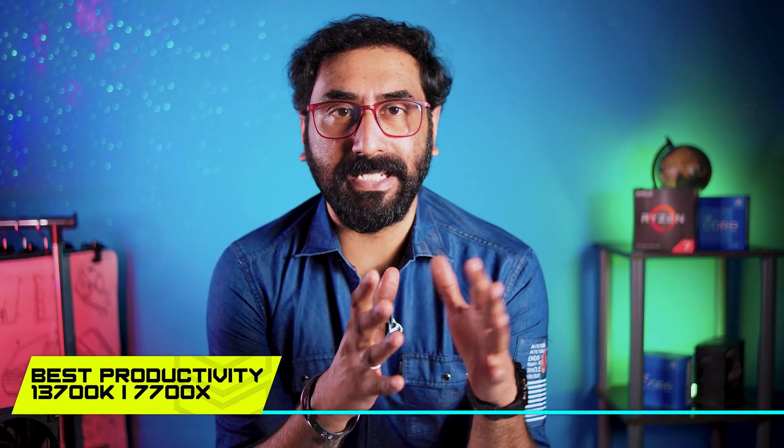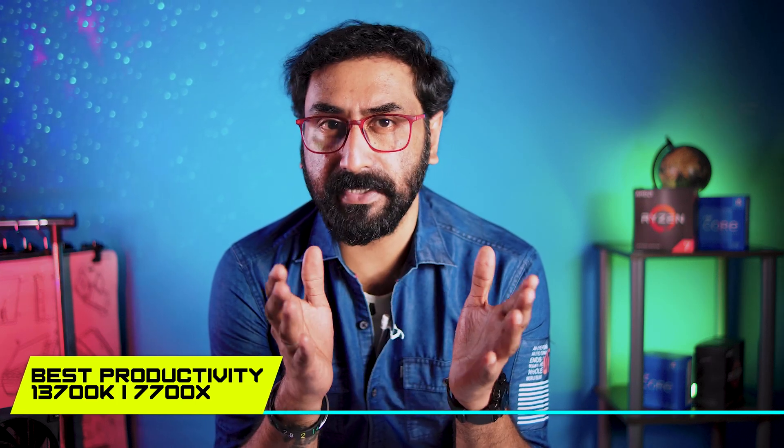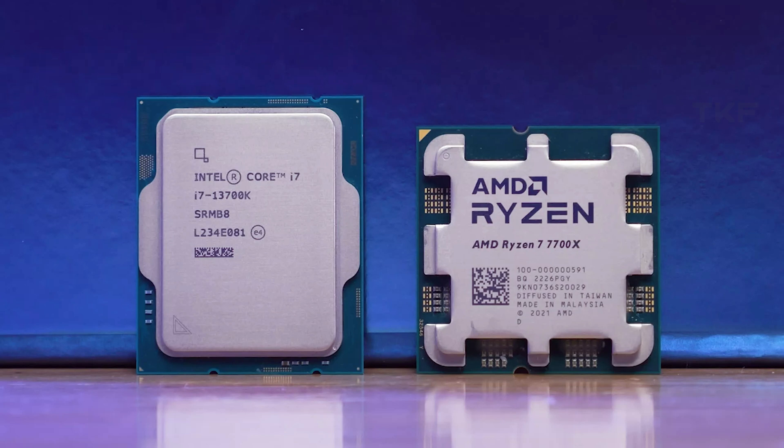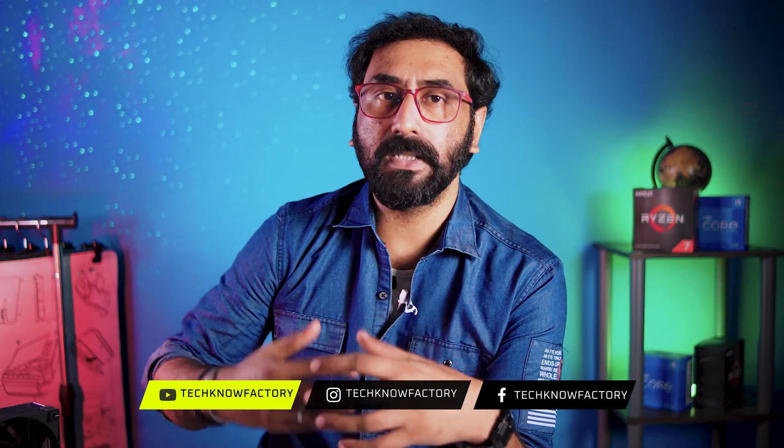For the best productivity CPU, this is a tie between the Intel i7-13700K and the Ryzen 7 7700X. Both offer high-end performance. The i7-13700K has a little more power consumption, while the Ryzen 7 7700X is more power efficient. If you consume a little more power, you get slightly better performance from the 13700K.